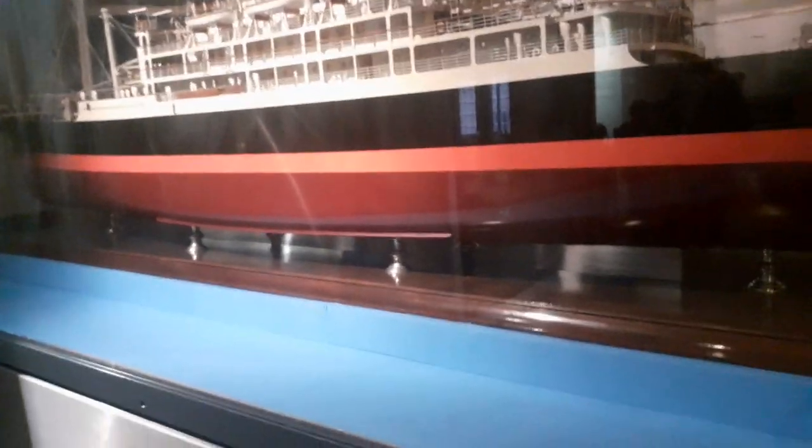Here we have a Titanic. I'm going to show you something right around here — we've got a gated lift, right here. And yes, this lift has been modernised.